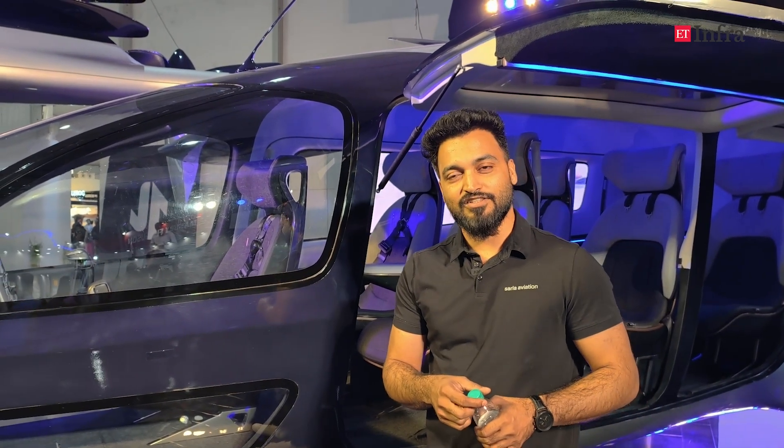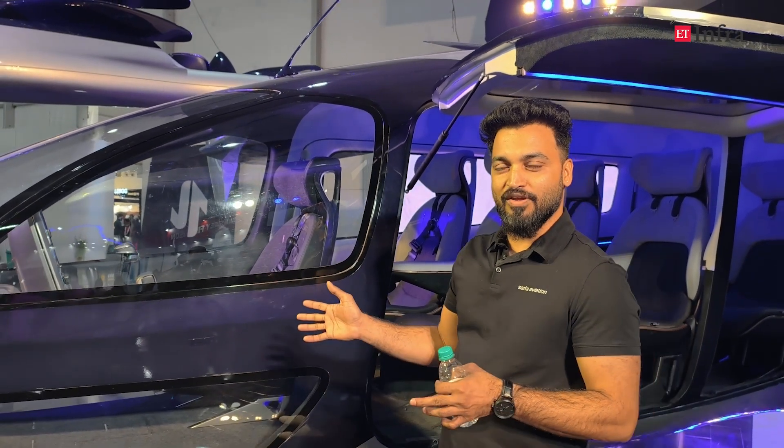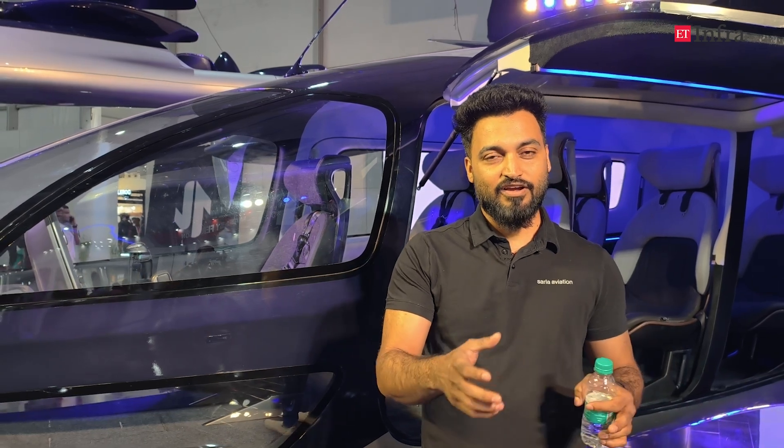In terms of PLI scheme support, it would be great if the schemes already given to drone manufacturing could be extended to this eVTOL domain as well. This is going to be an even bigger industry. In automotive, PLI created a huge tailwind and accelerated adoption because vehicle prices dropped significantly during the initial phase. We would love those schemes to be extended to the eVTOL industry as well.